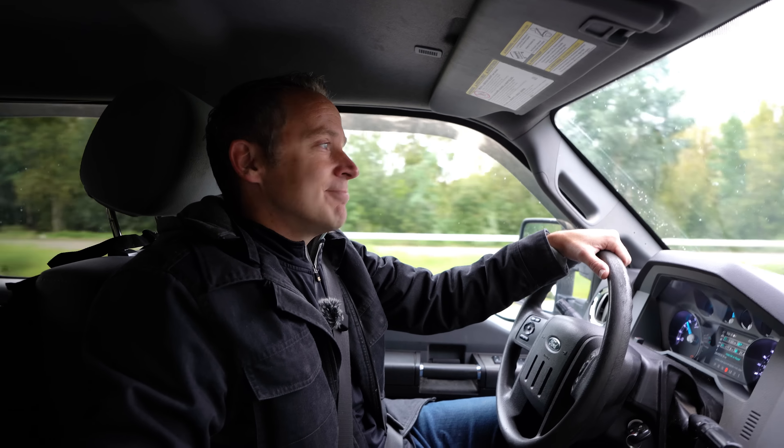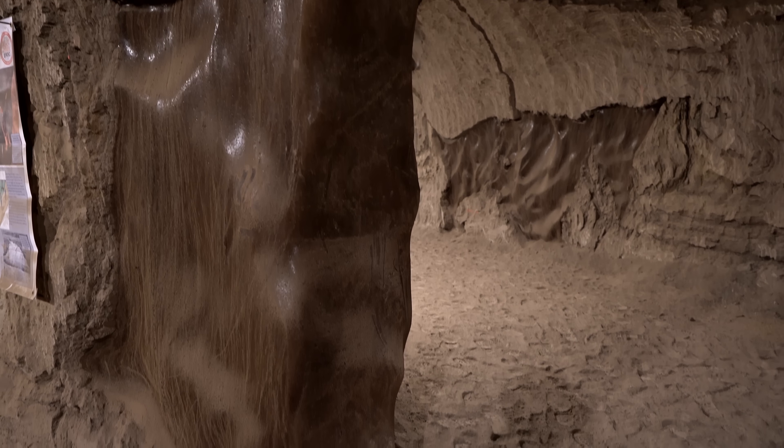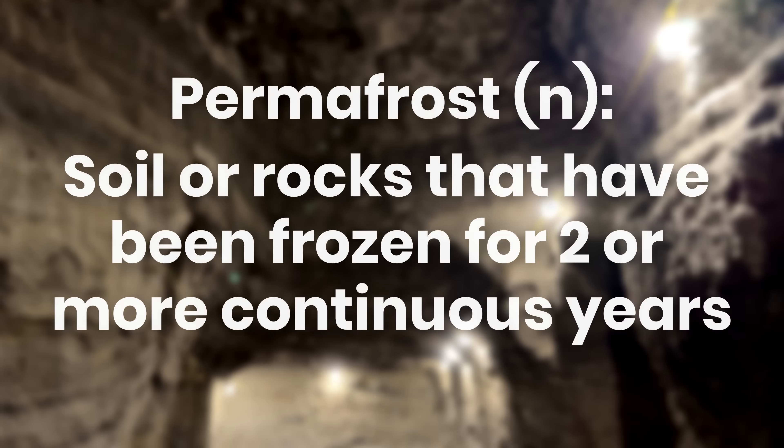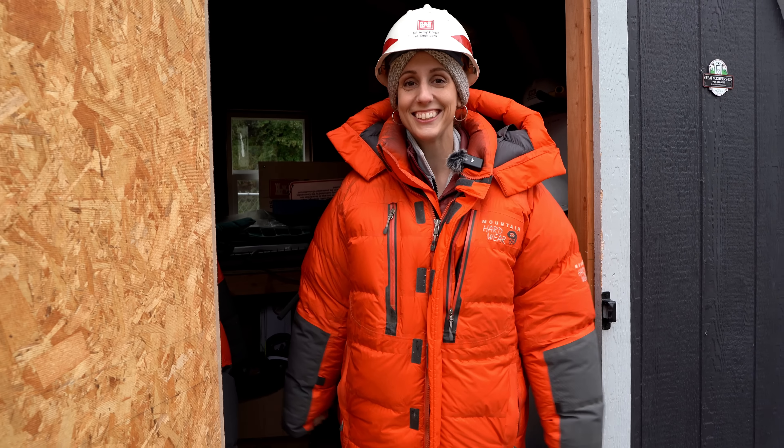Upon our arrival at the permafrost tunnel, we started our tour with a safety briefing and learned more about how this government-run facility is studying permafrost and why. If you're not familiar with the term permafrost, this is soil or rocks that have been permanently frozen for two or more years. As it thaws, it has major consequences on homes, roads, and other infrastructure. In cold climates like Alaska, you'll find three zones of permafrost ranging from fully frozen ground to tiny patches. This tunnel is located outside Fairbanks, which puts us in the discontinuous zone. We then donned protective gear to stay safe and warm. How do I look? You look like the orange Michelin man.